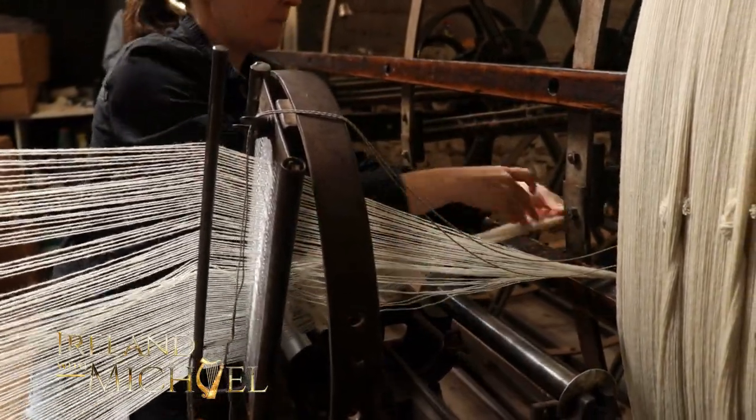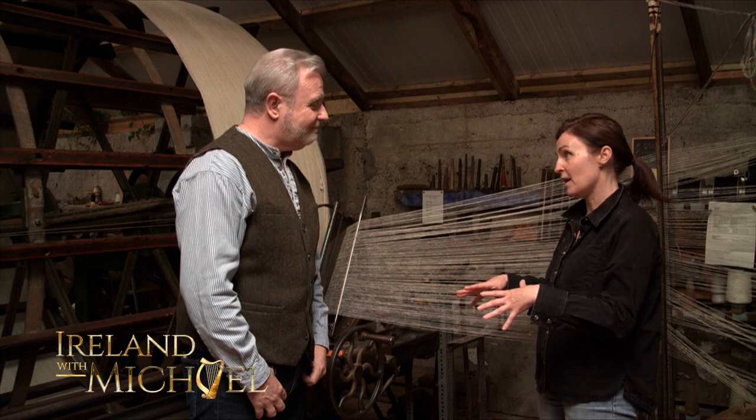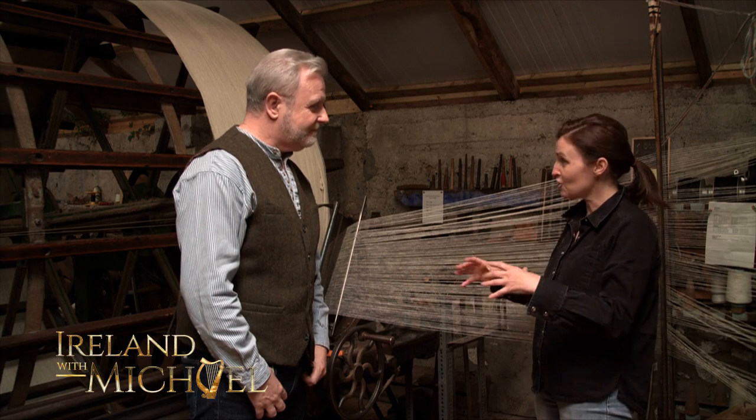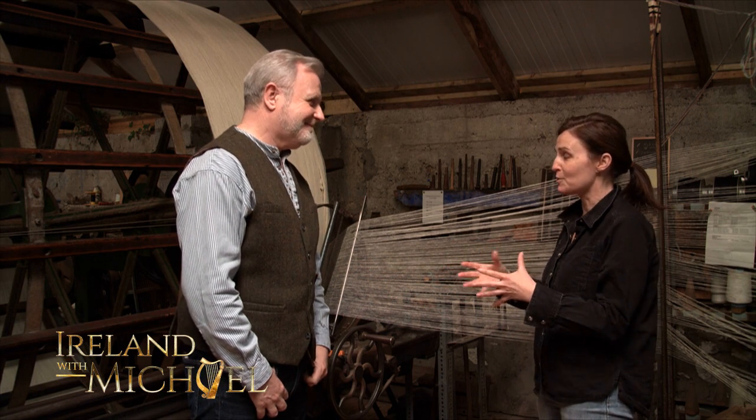I only spoke to one of them this morning — he's getting his sheep shorn this morning. Then we would travel to his farm, collect the fleece, bring it here to the mill. It's from a particular breed of sheep, very special to us. The farmers are very special to us as well — we've got lovely relationships with them.